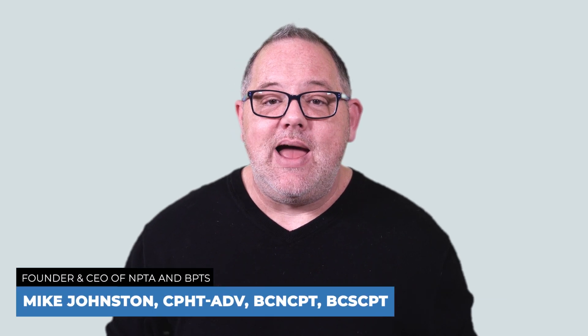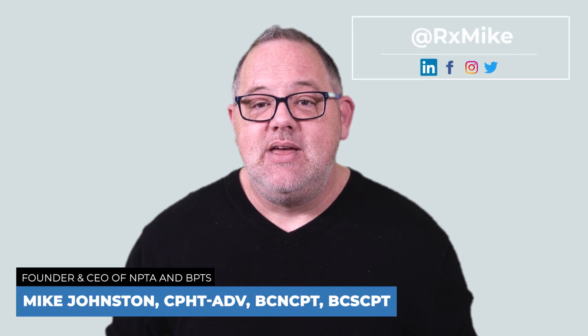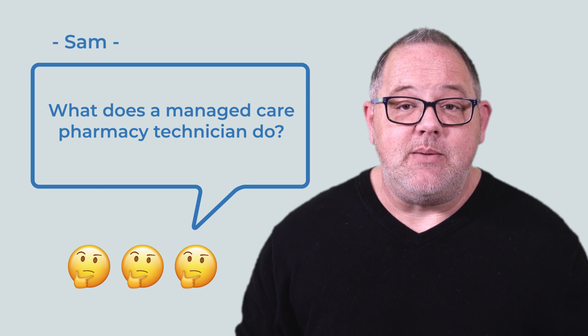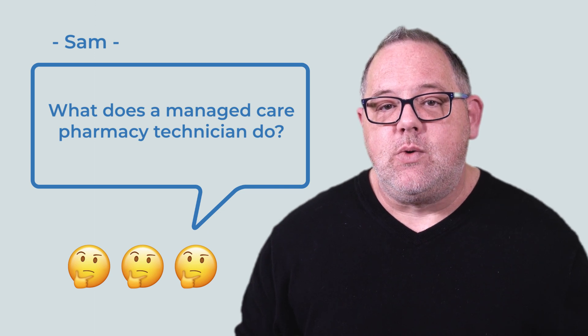Hello everyone and welcome to AskRxMike, where I answer your questions related to pharmacy practice and the pharmacy technician career. Today's question comes from Sam, who's curious about the role of managed care pharmacy technicians.